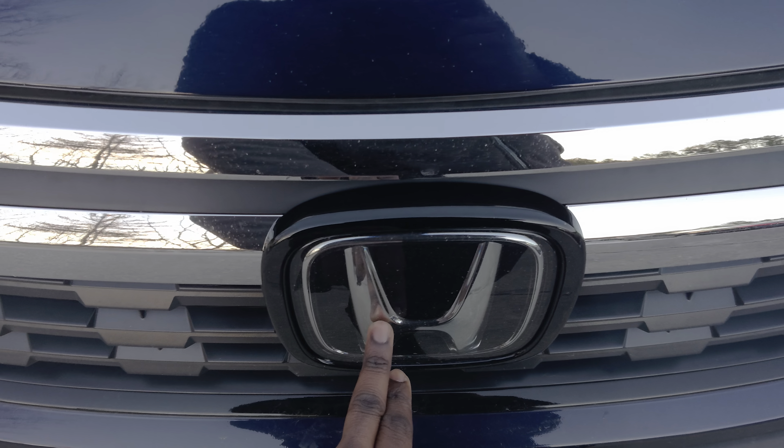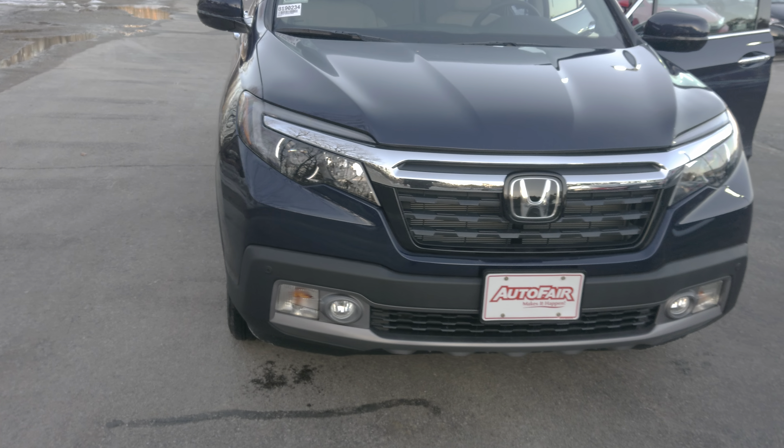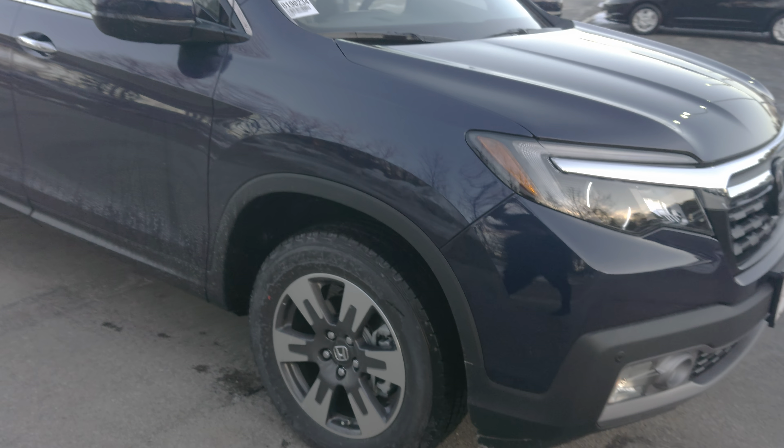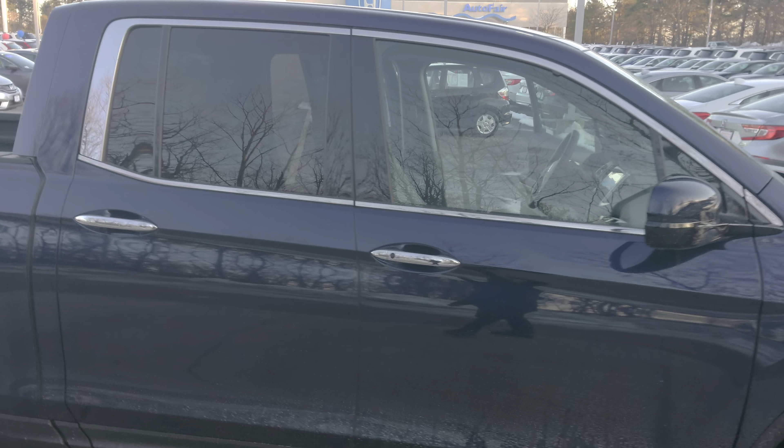Blind spot monitoring — and most of your sensors are right here in the emblem. They've got fog lights, daytime running LED headlights, alloy wheels, and look at that nice chrome trim around it.